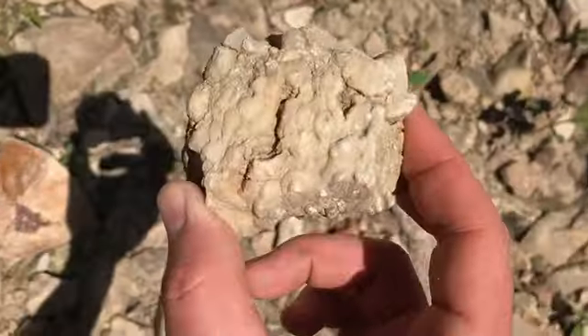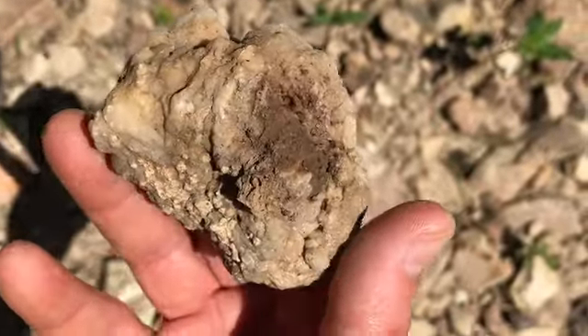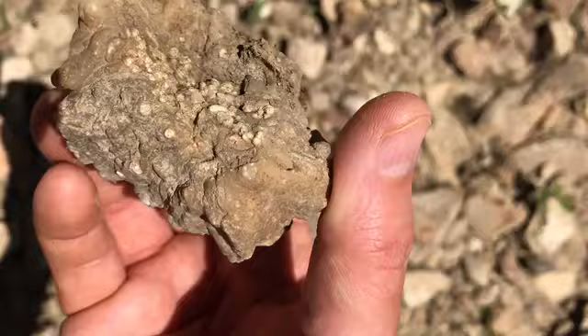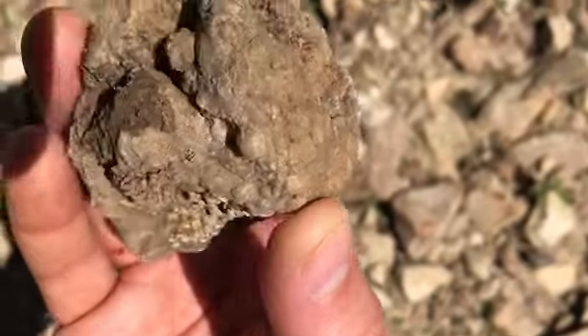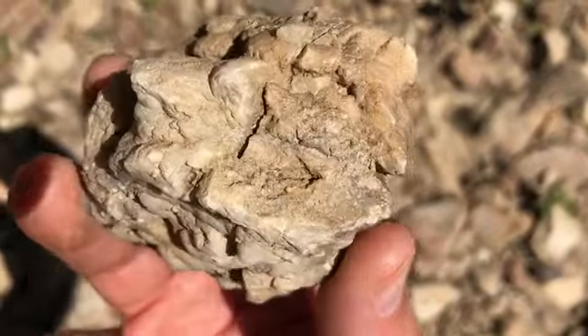Oh, look at her. She is just covered in beautiful beekite. That is definitely a she since my last few geodes were he's. And she is beautiful.